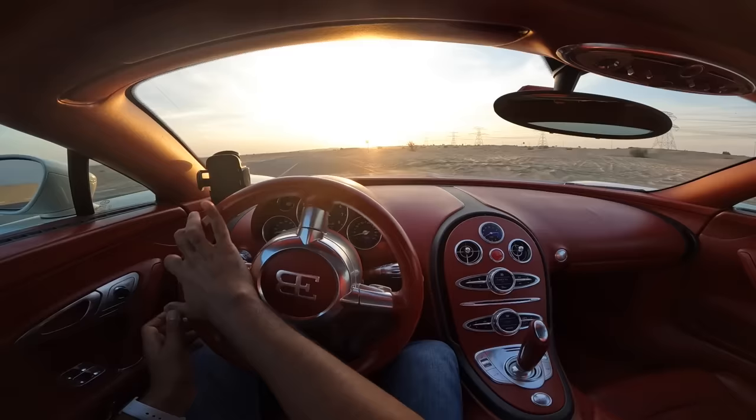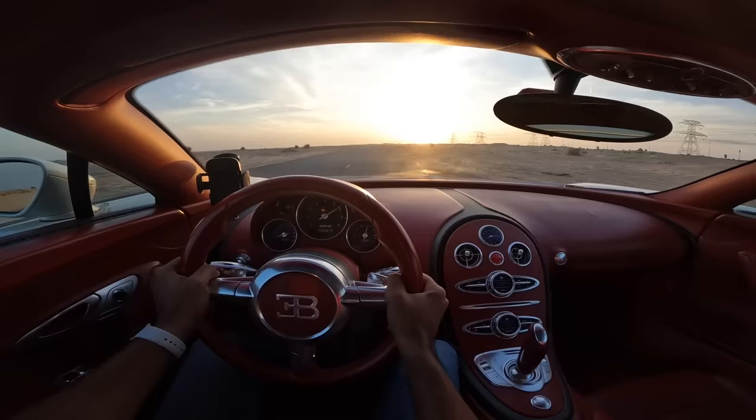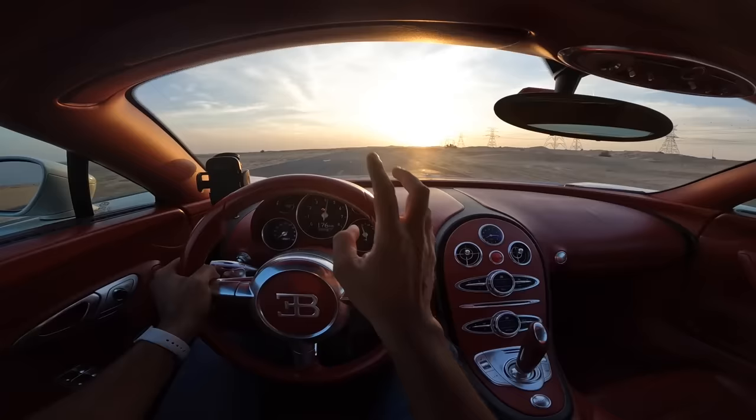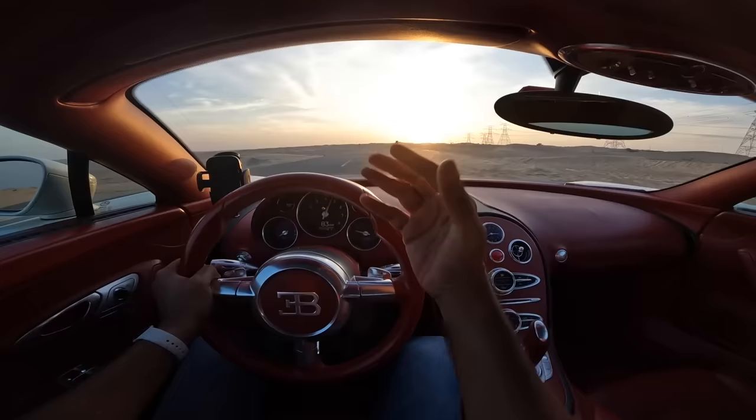The tires cost a bomb - to replace the tires it's like 20 lakh rupees. Fuel consumption is like 2-3 km per litre. There are times you have to fill the car twice because it just keeps drinking like mad - an 8-litre engine with four turbochargers drinks so much air at high speeds in one minute that people breathe that much air in four days. That's the level of hunger it has.